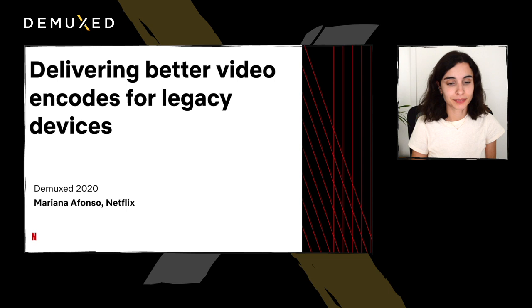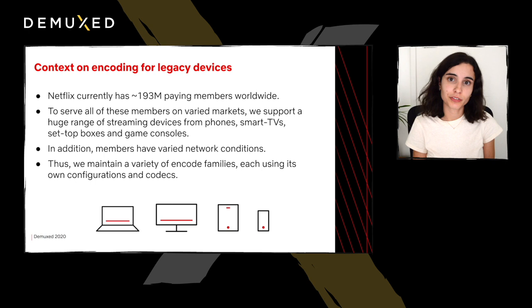Since Netflix started offering video streaming services back in 2007, the scale of the business has grown massively. We're now at around 193 million paid members all over the world. The global nature of our service translates into a huge diversity of streaming-capable devices we support. These devices include phones, tablets, smart TVs, set-top boxes, and game consoles.